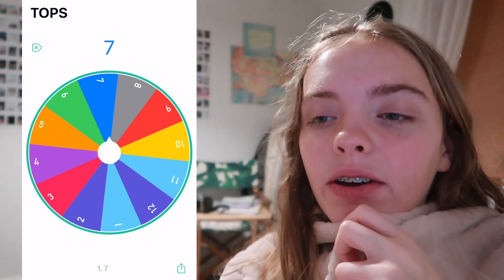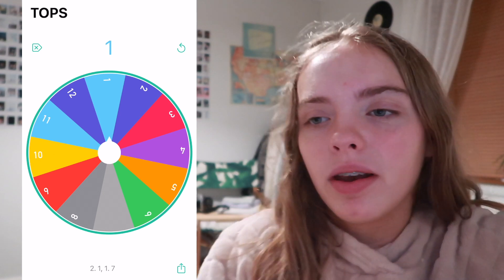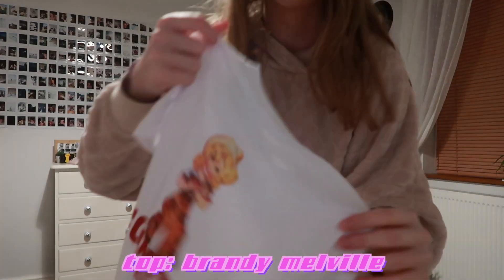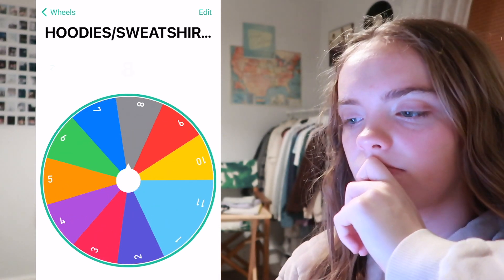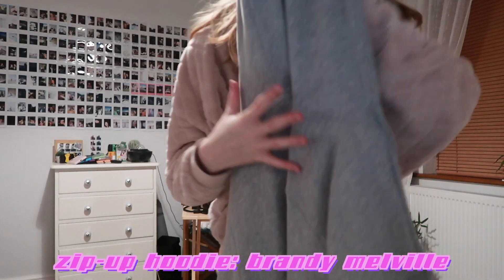For tops I got number seven. I don't have a number seven — for some reason with my tops I've written one, two, three, four, five, six, eight, nine, ten, eleven, twelve, so I'm going to spin again because I forgot seven on my notebook. I got number one. This is the top I'm going to be wearing today. Now I'm going to spin for my hoodie. Number eight — my gray zip-up hoodie. That's an okay outfit, apart from the fact the cowgirl shirt is red and my shoes are pink.